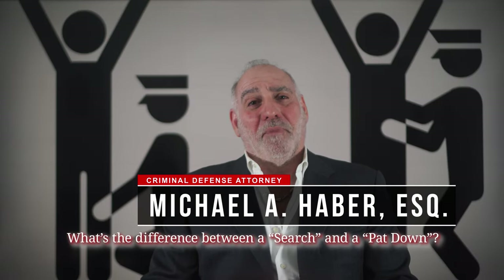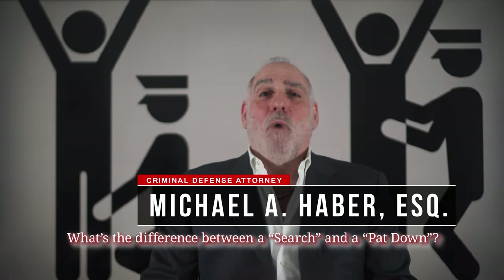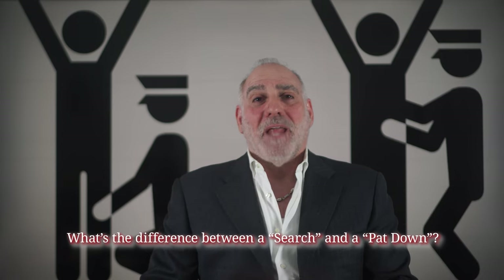Hi, this is Mike Haber. Thanks for asking me what is the difference between a search and a pat-down. Simply stated, pat-downs are lesser included searches.